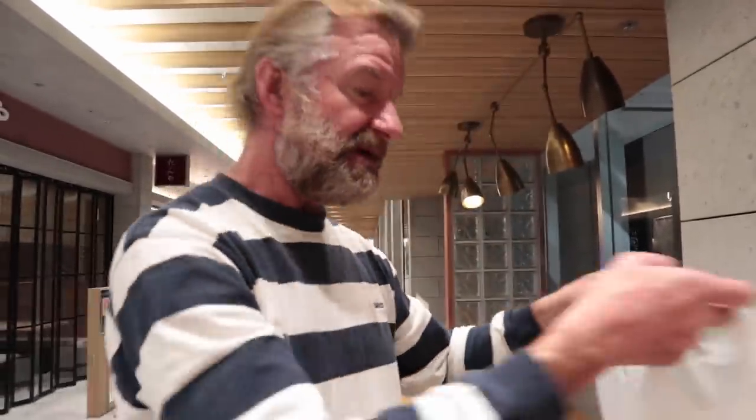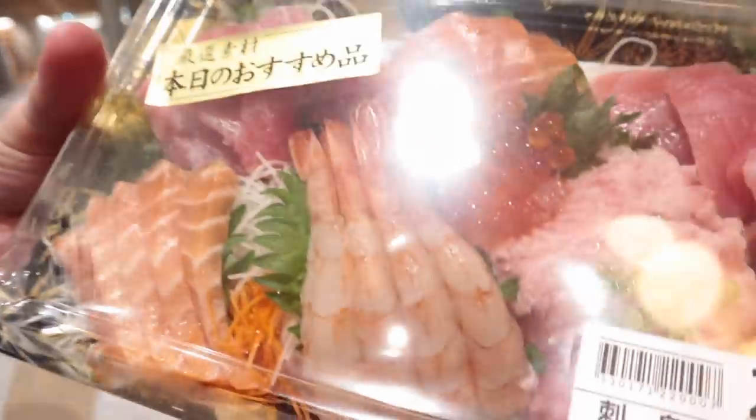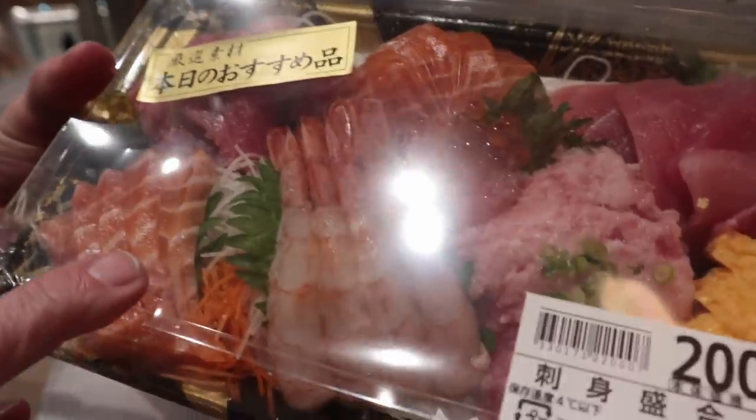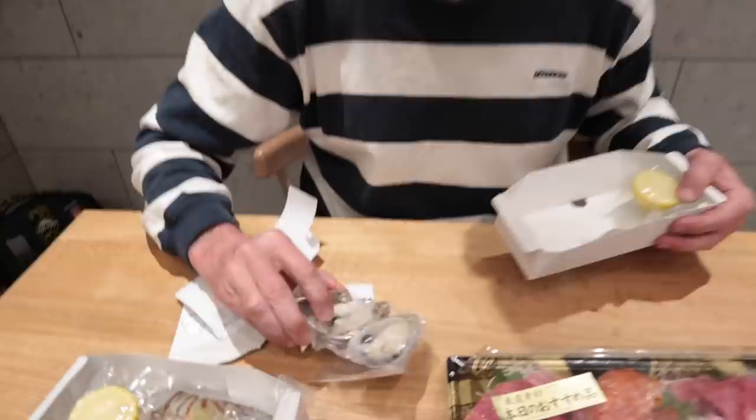Behind the scenes — you didn't see it — but after the manager finally came and opened the microwave up, he apologized profusely and gave me this as a gomenasai, a sorry gift. It's 2,000 yen worth of sashimi. Beautiful isn't it? Let's get into this — see what the oysters look like. Oh, beautiful. Solid as a rock.